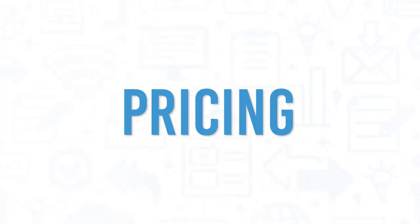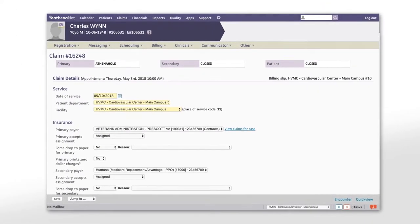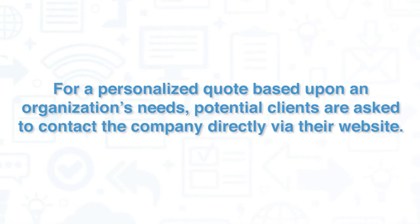AthenaHealth promises no hidden fees and only collects fees when their clients do. In other words, they collect a percentage of their clients' revenue. For a personalized quote based upon an organization's needs, potential clients are asked to contact the company directly via their website.